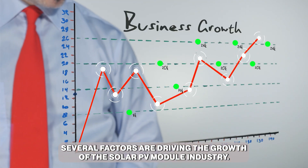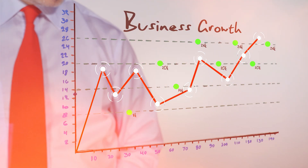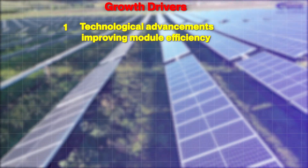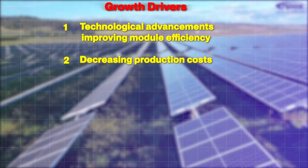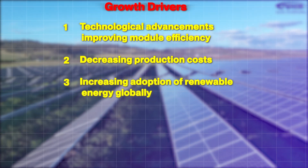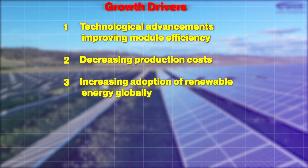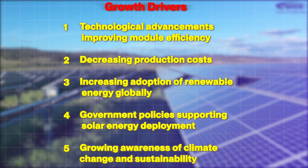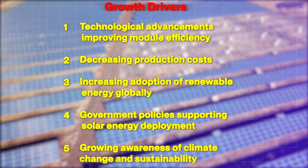Several factors are driving the growth of the solar PV module industry: technological advancements improving module efficiency, decreasing production costs, increasing adoption of renewable energy globally, government policies supporting solar energy deployment, and growing awareness of climate change and sustainability.